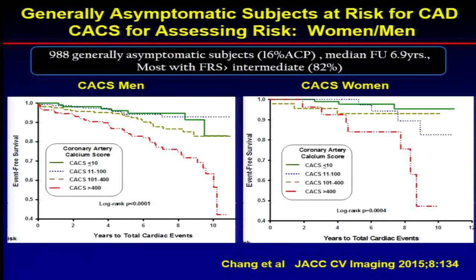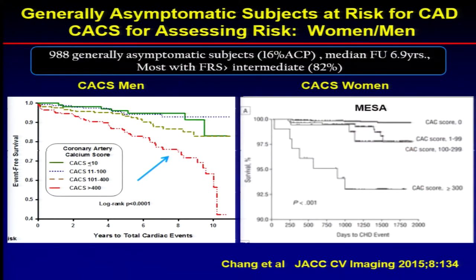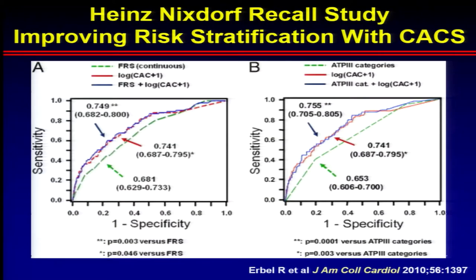Data from our laboratory show that irrespective of gender, as the calcium score goes up, events go up. And again, in those with a calcium score of zero or very low calcium scores, the event rates are extremely low. This has also been shown in the MESA population, where in women with low calcium scores, event rates are very, very low.